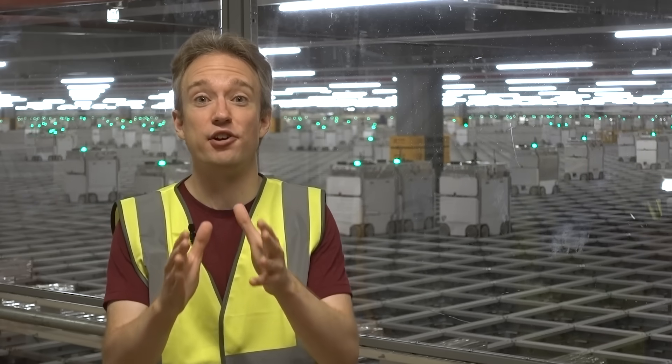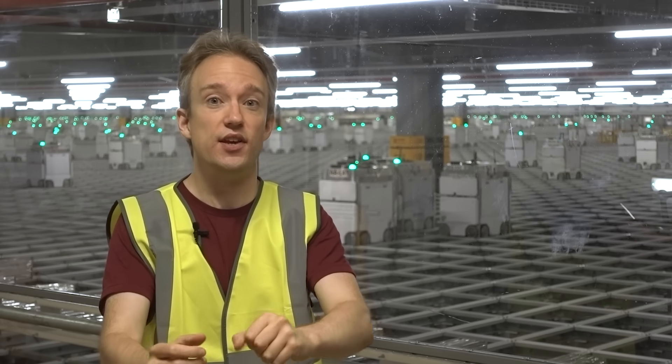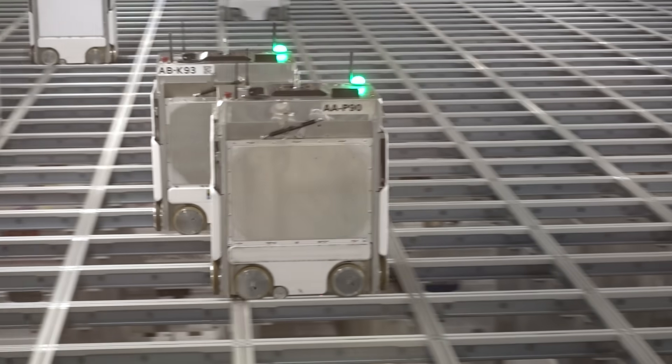I cannot get across on camera just how incredibly large this whole place is. The top speed of those boxes is about 14 kilometres an hour, and they pass within five millimetres of each other when they move.